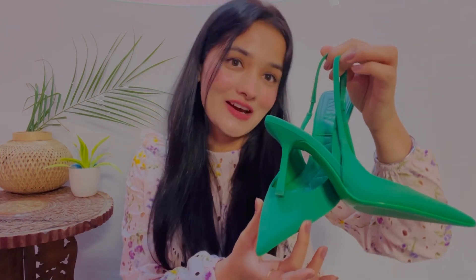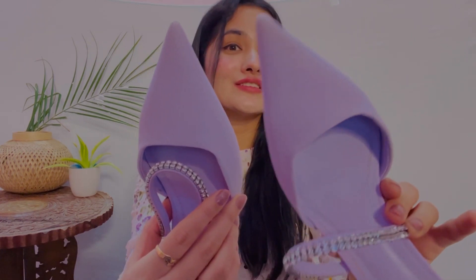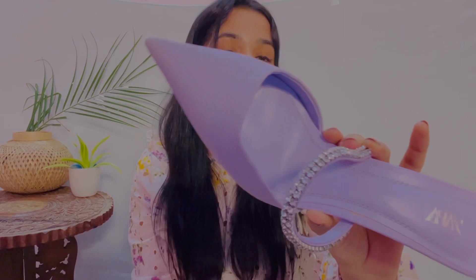At around Rs.3,600 this is a great heel and I highly recommend this one. You can check out the other colors too — it is very trendy and comfortable. Big big thumbs up to this one. Now let's talk about heel number 3 from Zara. This one is a pretty lavender color — you guys know how obsessed I am with this color. I have never worn this color before but I really want to wear and style it.